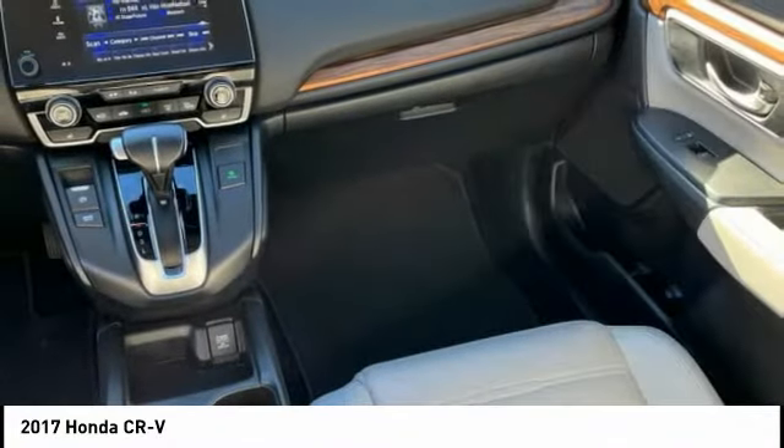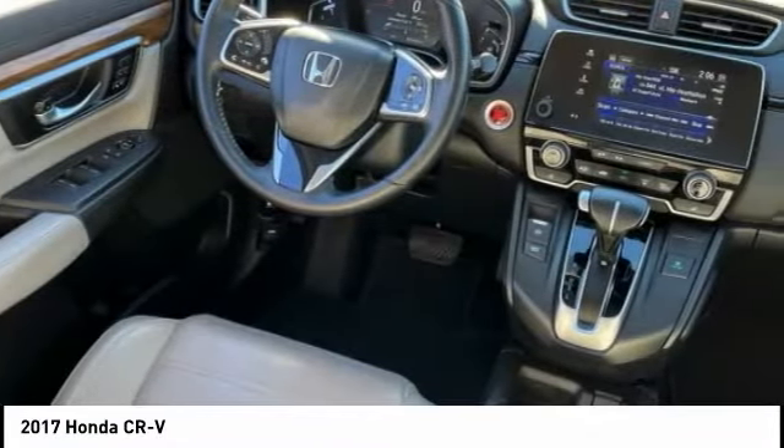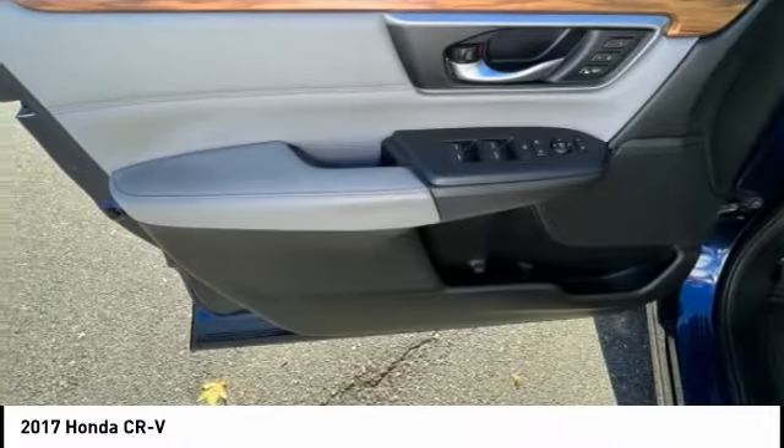Fog lights, braking assist, power brakes, driver attention alert system, and electronic messaging assistance with read function.